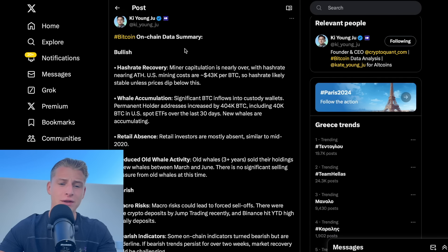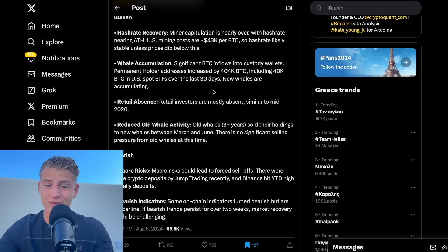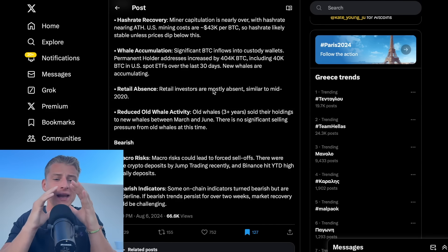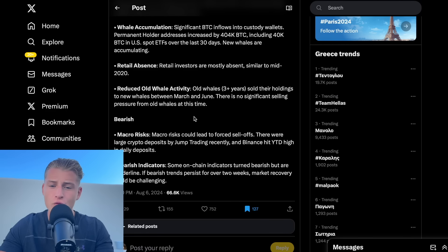The most important bullish data points right now are: the hash rate is hitting new all-time highs, whale accumulation is also hitting new highs, and more than 400,000 Bitcoins have been bought in the last 30 days. Retail is totally not interested in the market, which is generally a very bullish signal — the altcoins are not exploding yet, and the market is still seeing mostly accumulation from large-scale institutions. Reduced activity from long-term holders shows that sell pressure is most likely going to be reducing.